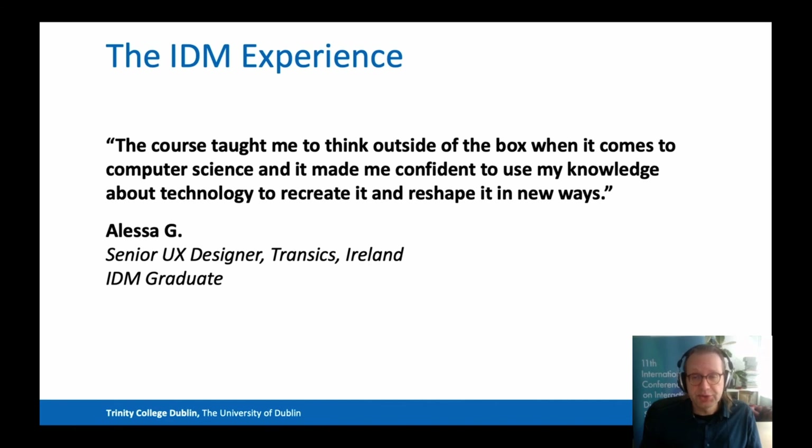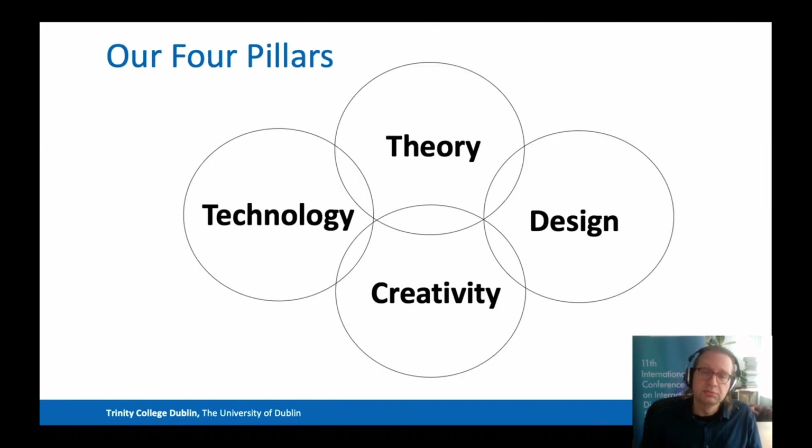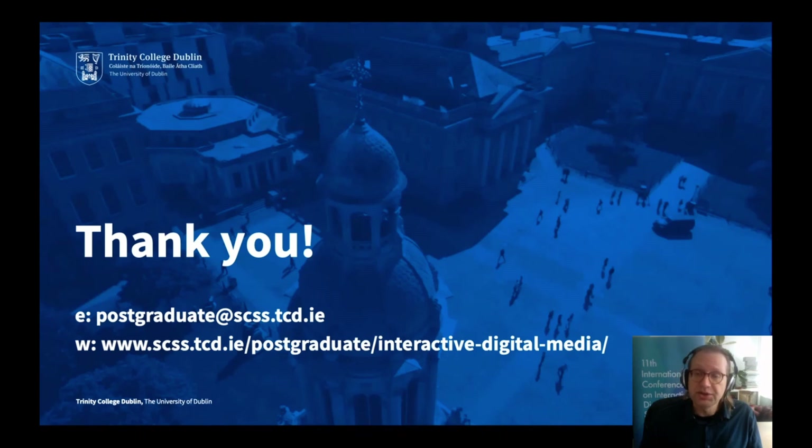I'd like to wrap up this presentation with one additional quote from one of our graduates: 'The course taught me to think outside of the box when it comes to computer science, and it made me confident to use my knowledge about technology to recreate it and reshape it in new ways.' So if you're interested in theory, technology, design, and creativity, if you like creating things, building things, and learning things, if you want to work with digital media and associated technologies, then this may be the course for you. Thank you for listening. Here are our contact details in case you have questions. We look forward to hearing from you.